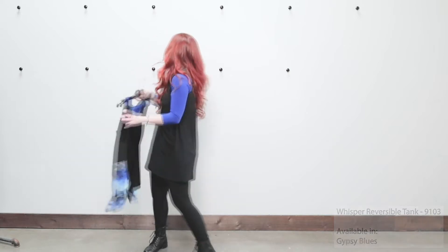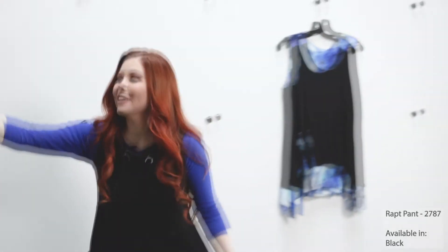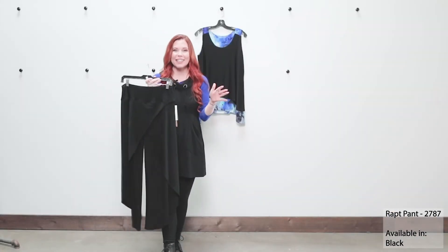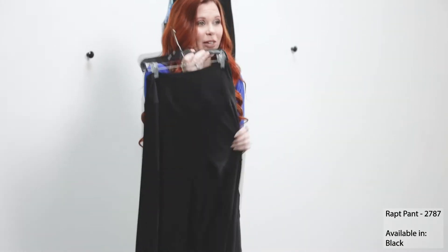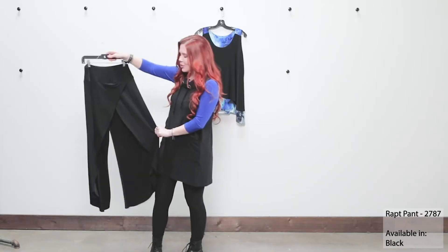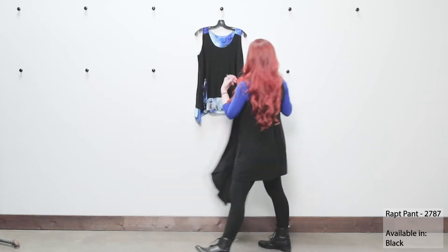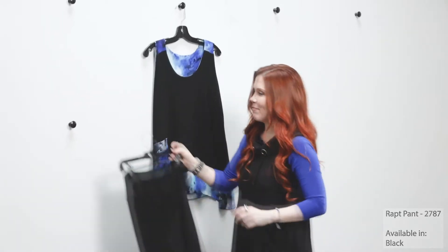What I love to do with this one is mix it back with our fabulous wrapped pant. The wrapped pant is a top seller for Simply. It has this great yoke waistline with that wrapping in the front to give you beautiful coverage. It's great for travel, and it mixes so beautifully back with our reversible tank here.